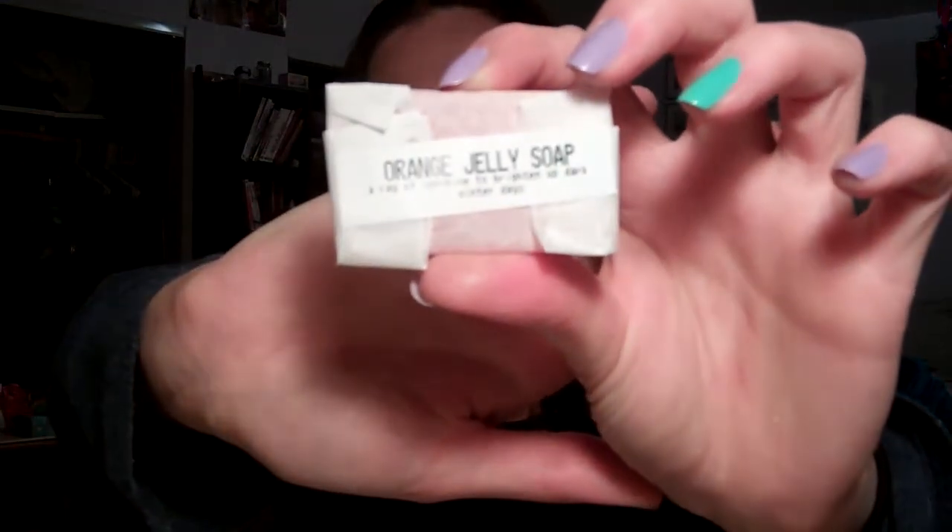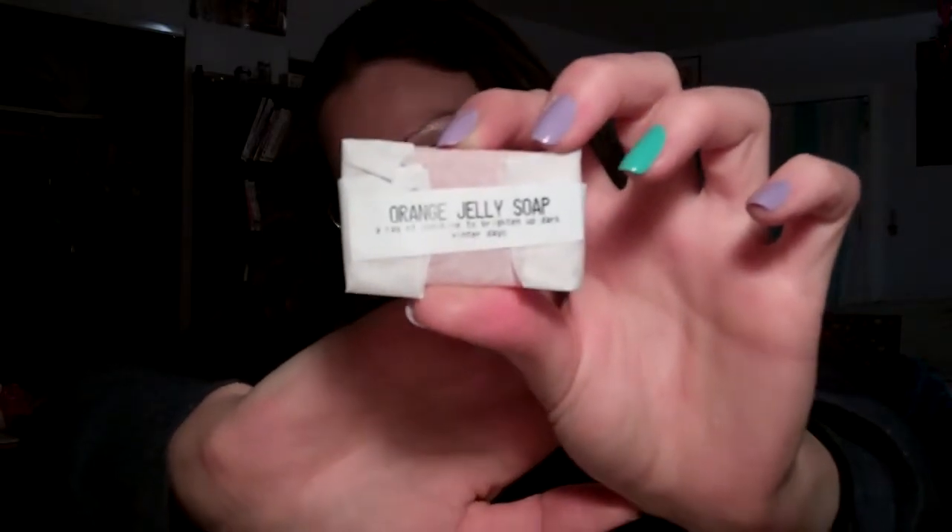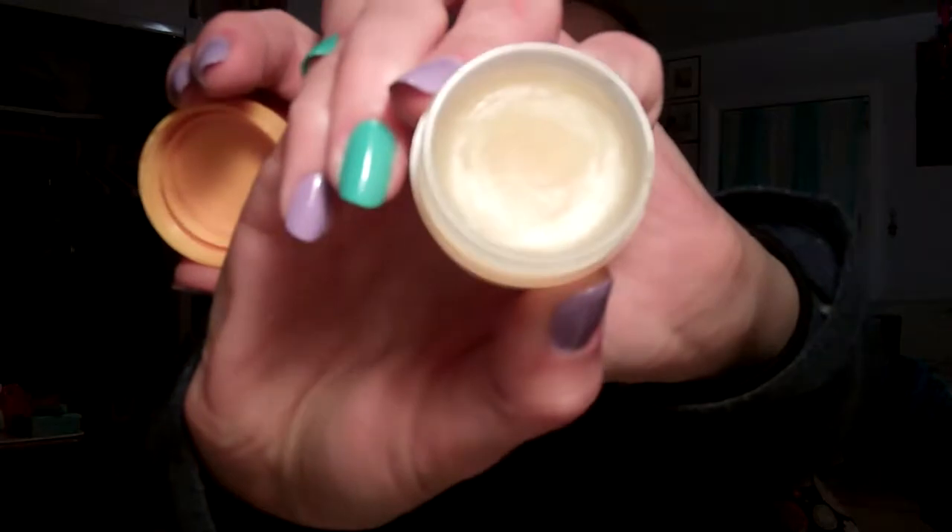Blake got me a big chunk of Honey I Wash the Kids soap from Lush. I really wanted to show it to you guys, but I wanted to use it so badly it's already in my shower and half gone. So here's a little sample of orange jelly soap he also gave me. Blake also gave me this Honey Lip Balm from The Body Shop, which I've already made a pretty significant dent in — I've been pulling it out of the box and using it every day.